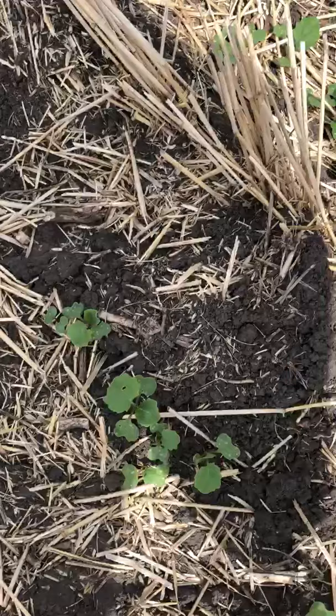You guys stay safe out there. Make sure you're taking care of your flea beetle situation and watching and controlling it. Let's have a good rest of our spring. Bye for now.